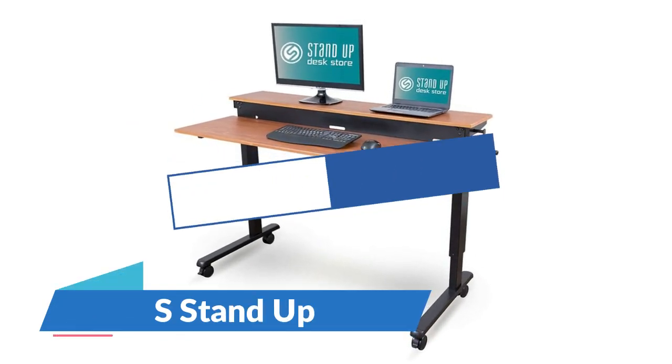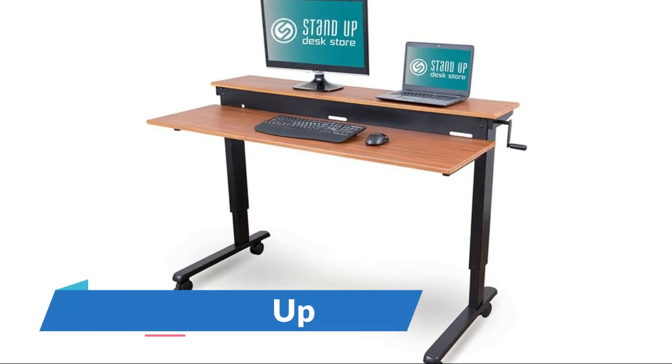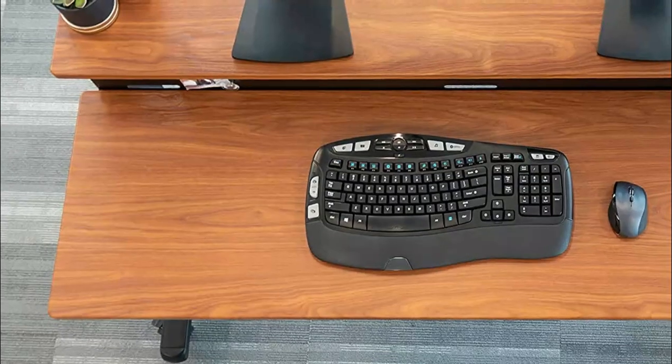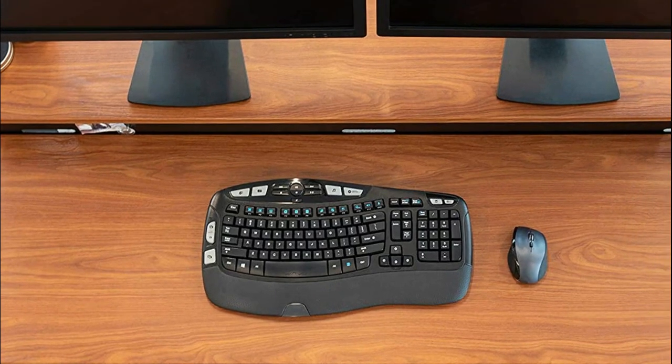Number 4: Stand Up. This standing desk encourages greater movement throughout your day, while helping optimize your cognition, improve focus, enhance collaboration, increase productivity, and boost calorie burn.